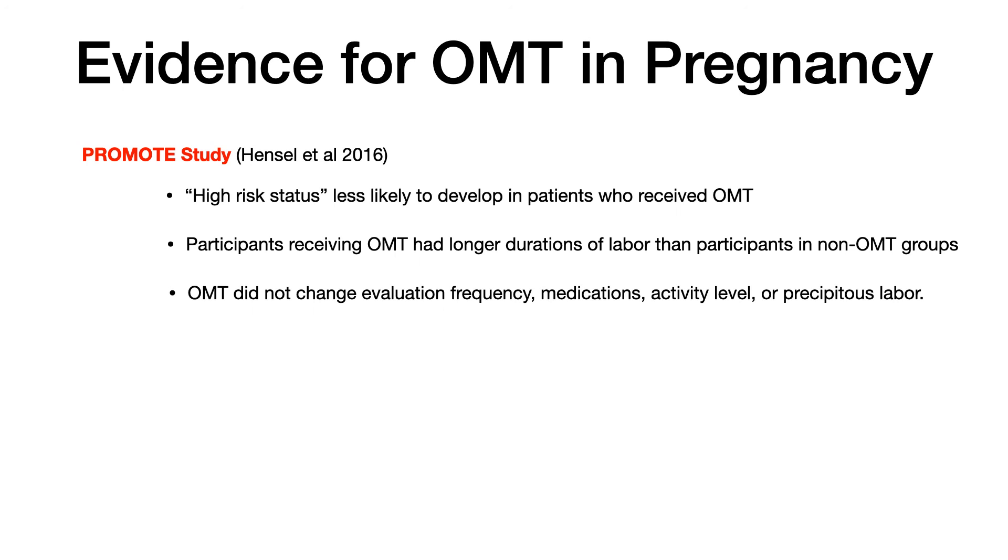If you get a pregnant patient and their chief complaint is low back pain, you treat their low back pain just like you would treat any other patient. The actual technique you pick will be consistent with the technique you would pick in a normal patient for the most part. The bottom line is remember the physiologic changes — remember relaxin and progesterone, those are very, very high yield. And know the PROMOTE study, because you're going to see that more and more on Comlex as more data and primary literature supporting OMT continues to emerge.